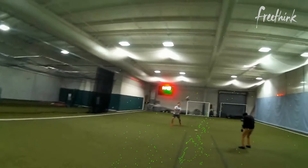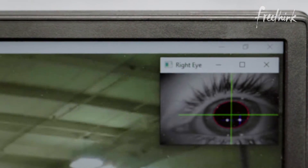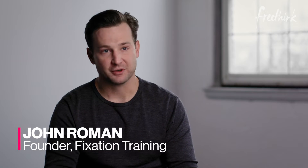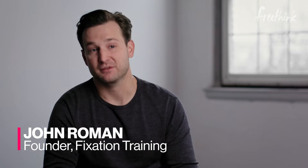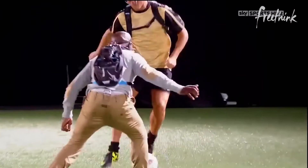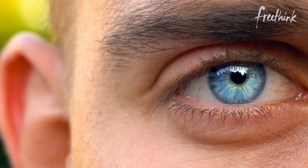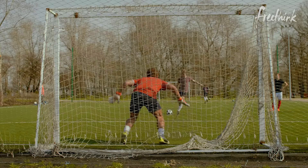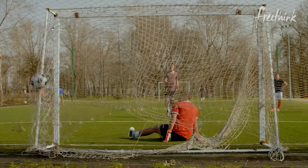Eye tracking is literally tracking the pupil of your eye and where it is oriented in space. When you drill deeper, what you're looking at is really the behavior of the eye. For any movement in sports, you need to send information to the brain about what to do and where to go — your eyes gather that information. So if they can focus on the one thing that matters, it's easier to react and decide where to move.